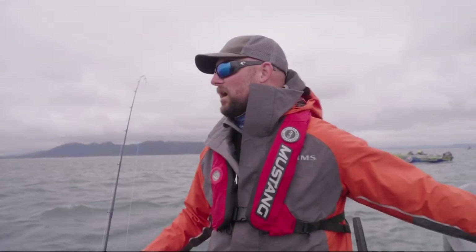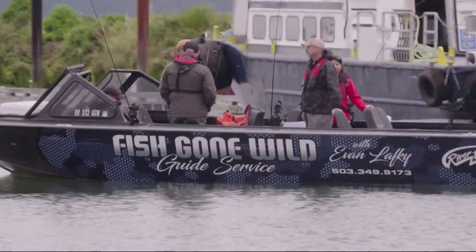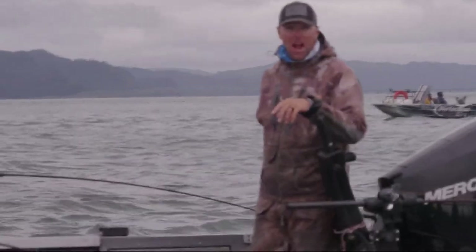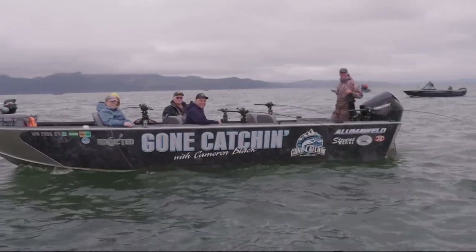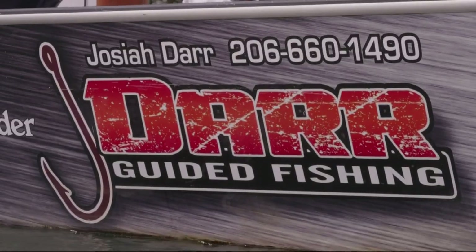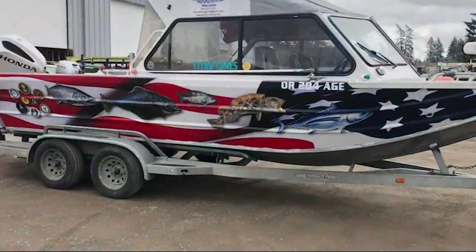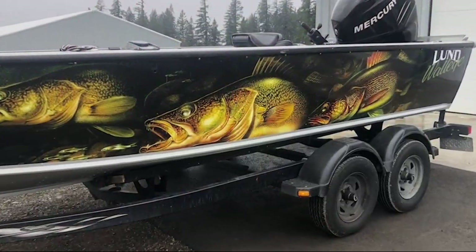He travels the west from Baja to Alaska, casting lines for fun and helping boat owners build a brand. It protects the boat, for one — advertisement for the guide service. I get phone calls off of it, and when you're catching fish and people see that, I think it's good for the business. Baker is the wrapper who designs and installs creative boat graphics that make a statement about the owner.